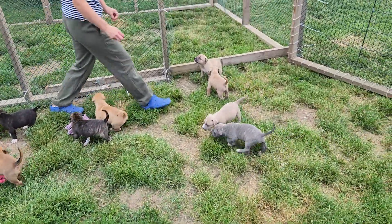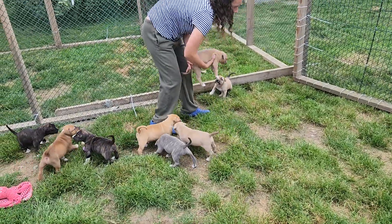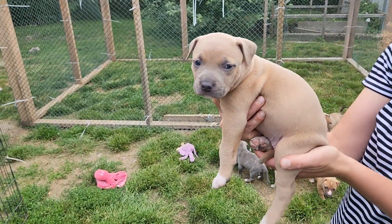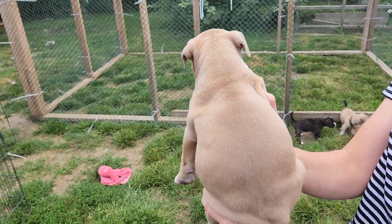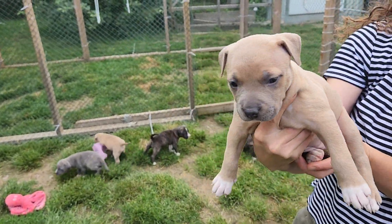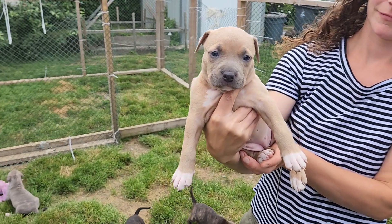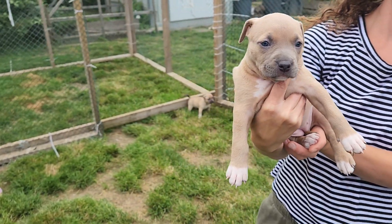Jade is a female — very pretty girl. She's a champagne tan, got a pretty nose, pretty coat. She's a good girl, not wild or anything. Very pretty girl.